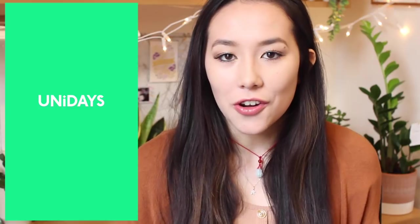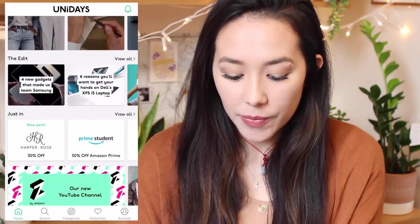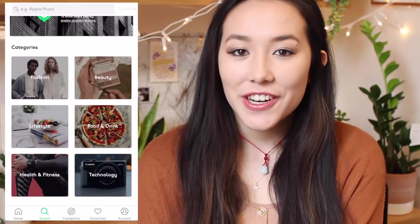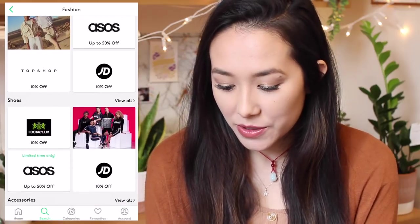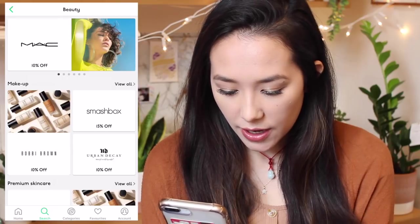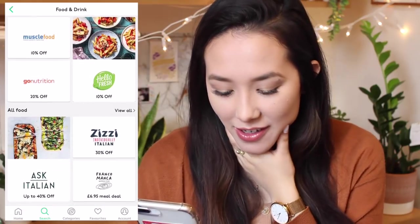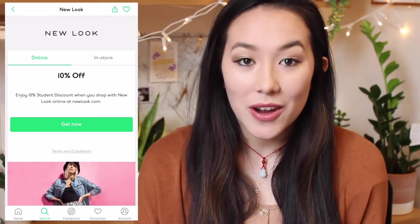Another really good one is Uni Days. A lot of people in the UK will know this but I've introduced it to a lot of my international friends. All you need to do is sign up with your educational email — I actually got it when I was in sixth form. Uni Days is basically a student discount app. They have so much stuff: ASOS up to 50% off, JD Sports, Daniel Wellington, Ask Italian up to 40% off, and Soho Coffee at 10% which I use a lot near campus. If you like a bargain, this app is definitely worth checking out.